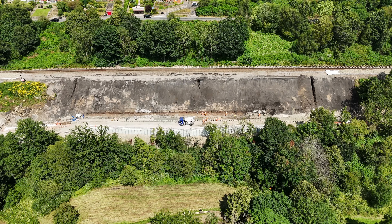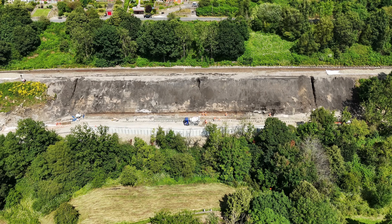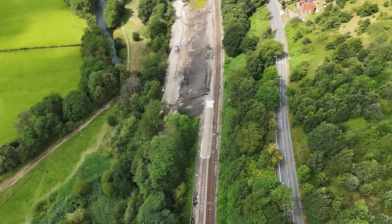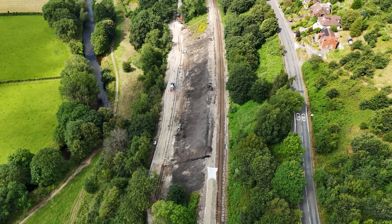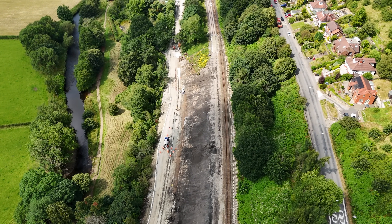Earlier this year, after some of the wettest months on record, cracks were detected in this railway embankment in the Hague Bar area of Derbyshire, along the line between New Mills Central and Manchester Piccadilly. In early 2024, initial ground investigations were carried out at the site of the ground movement near to the tracks, and Network Rail quickly confirmed that immediate emergency work was required to repair the slope that supports the railway.